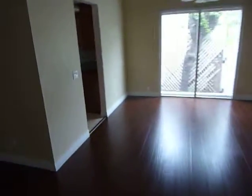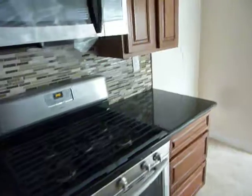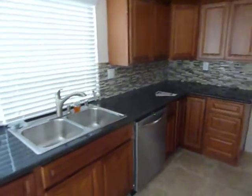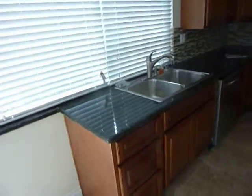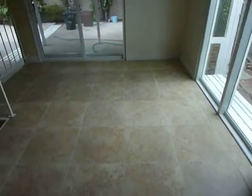We come down to the dining room and take the doorway into the kitchen. That puts us by the stove — all new cabinets, everything's brand new here. And then into the eating area off the kitchen.